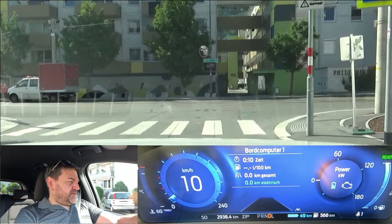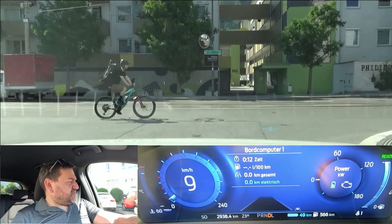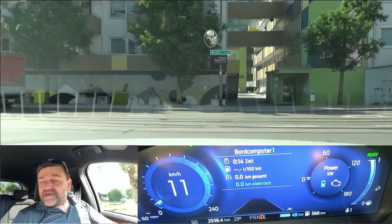Hi everybody. Welcome to EcoDriver. My name is Helmut and I show you how efficient modern cars can be driven.